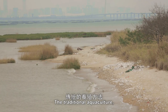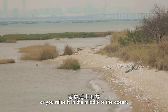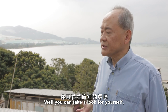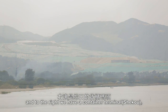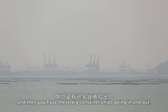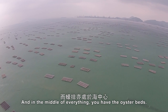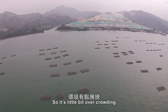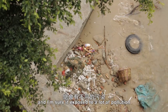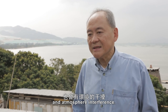In traditional aquaculture, you either raise the fish in a pond or in the middle of the ocean. You can take a look for yourself — to the left we have the city dump of Hong Kong, and to the right we have a container terminal, with big container ships going in and out. And in the middle of everything, you have the oyster beds. It's a little overcrowded and I'm sure it's exposed to a lot of pollution and atmospheric interference.